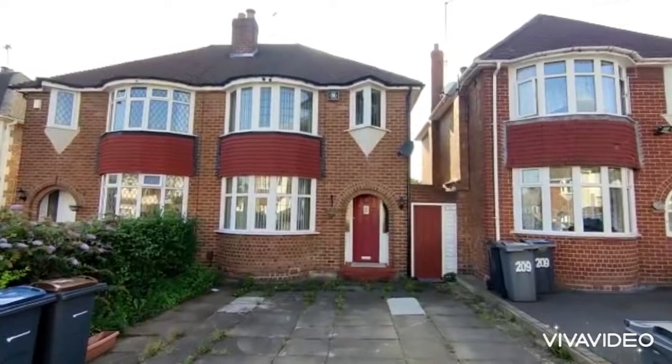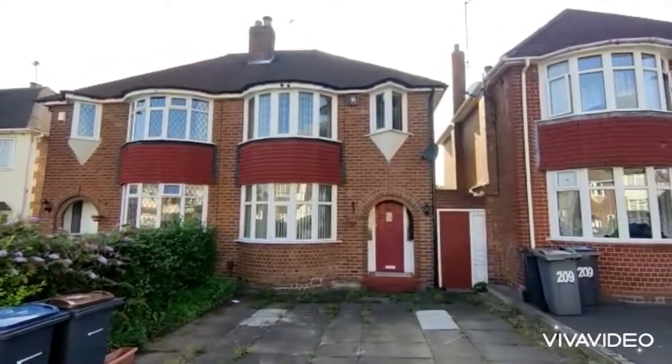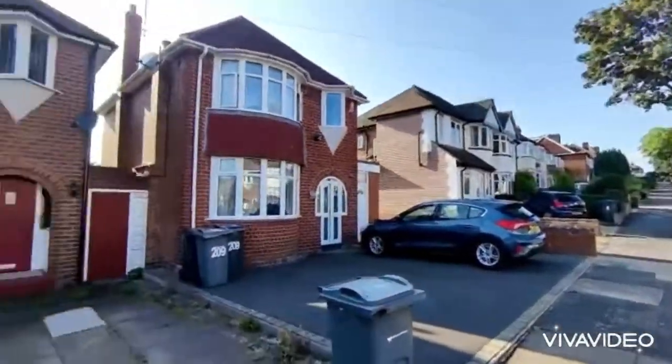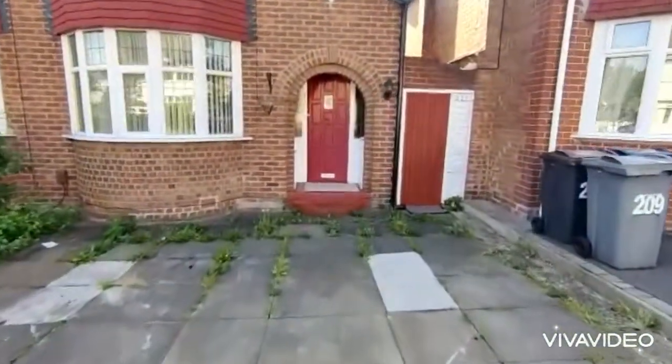211 White Road, Quinton. Beautiful traditional semi-detached property on a lovely tree-lined road — a really popular location. We've got a drive providing off-road parking.